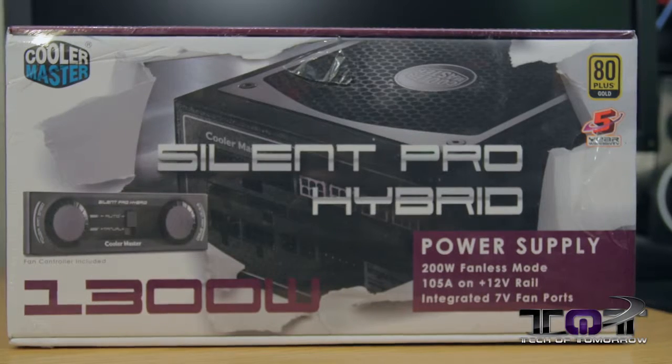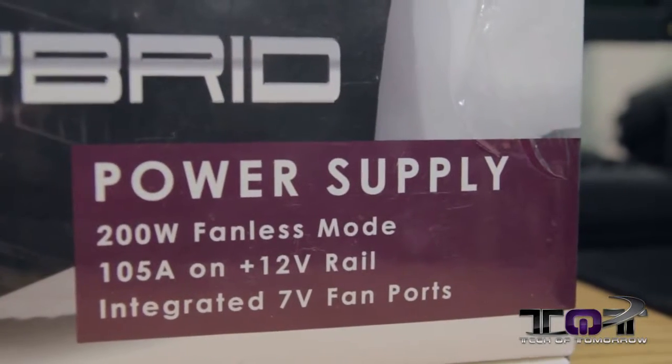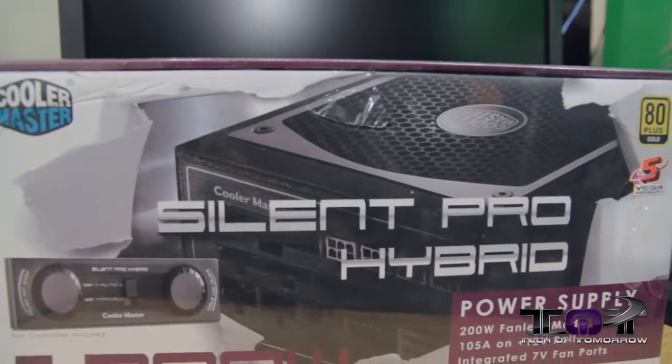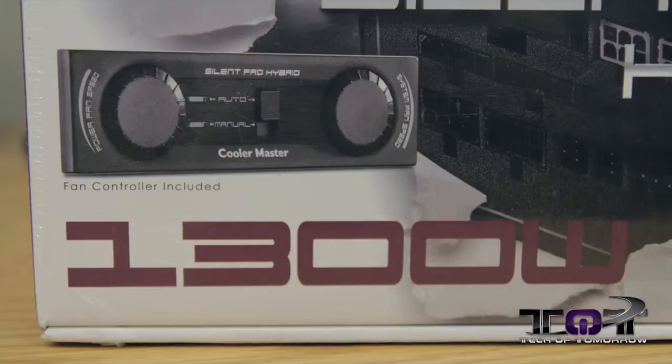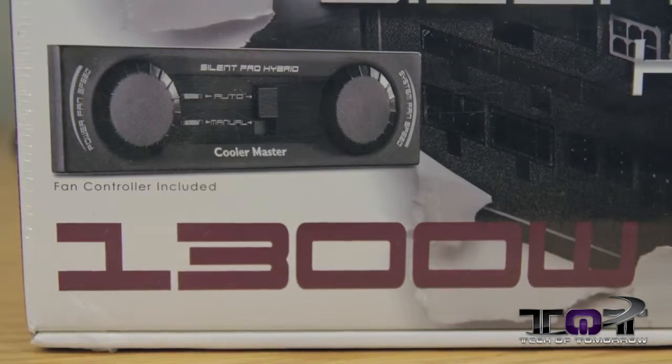With all these parts I'm going to need a very adequate power supply. I also wanted one where I could adjust the fans from the front of the case — something I can't currently do. So I'm going with the Cooler Master Silent Pro Hybrid. This thing is a 1300-watt 80 Plus Gold power supply with modular cables and a fan speed controller — all the things I'm looking for.